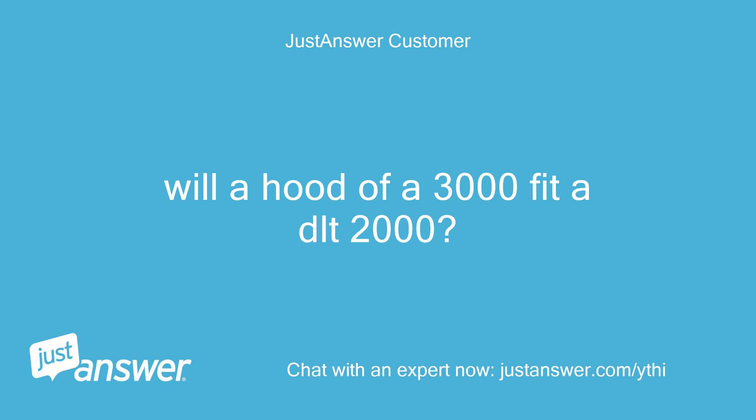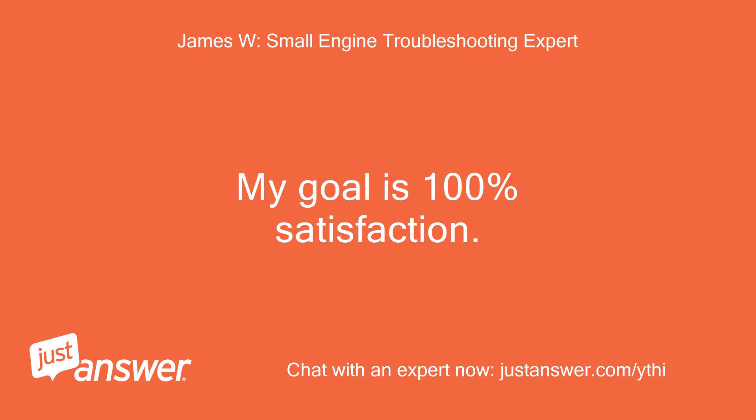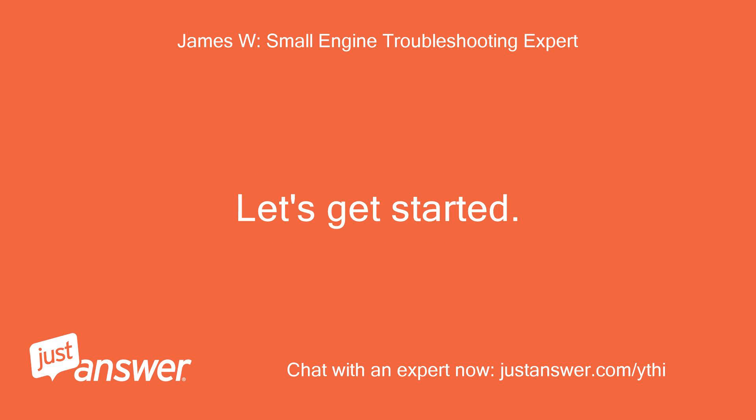Will a hood of a 3000 fit a DLT 2000? Greetings, my name is Isks and I am here to help the best I can. My goal is 100% satisfaction. Let's get started.